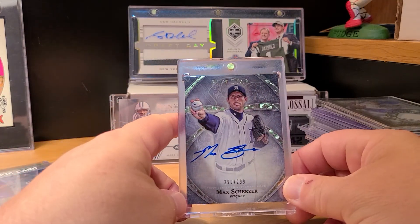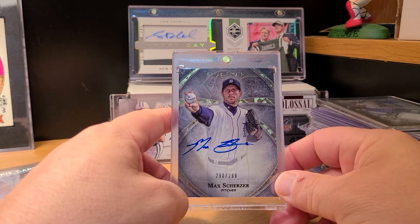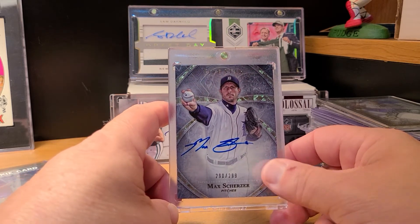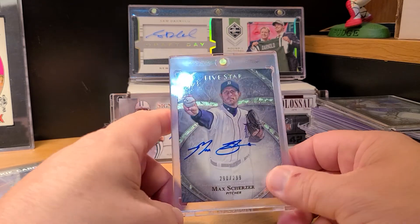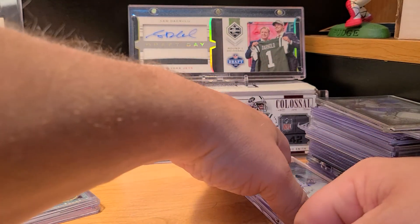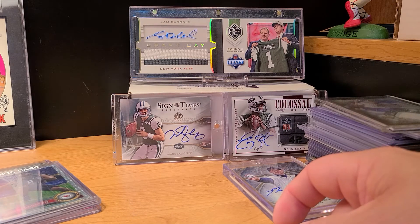Three more to go — Topps Five Star. Picked up a Max Scherzer in the Tigers uniform, 2014 Topps Five Star. I had this card as a PSA 8 and sold it a couple years ago — really wish I didn't, but I did, so had to pick it back up.